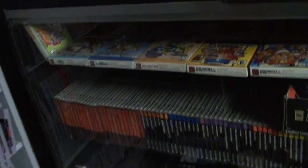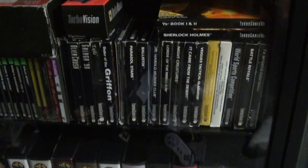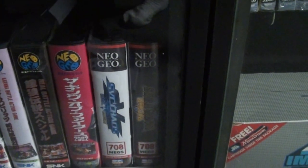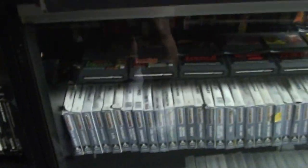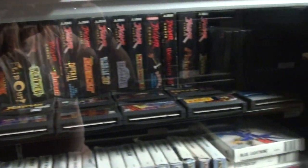TurboGrafx collection, got my boxed Neo Geo Pocket collection — complete US. TurboGrafx — gotta love the Neo Geo. Humble collection, I do have Samurai Showdown 5 Special. Jaguar collection. Lynx.